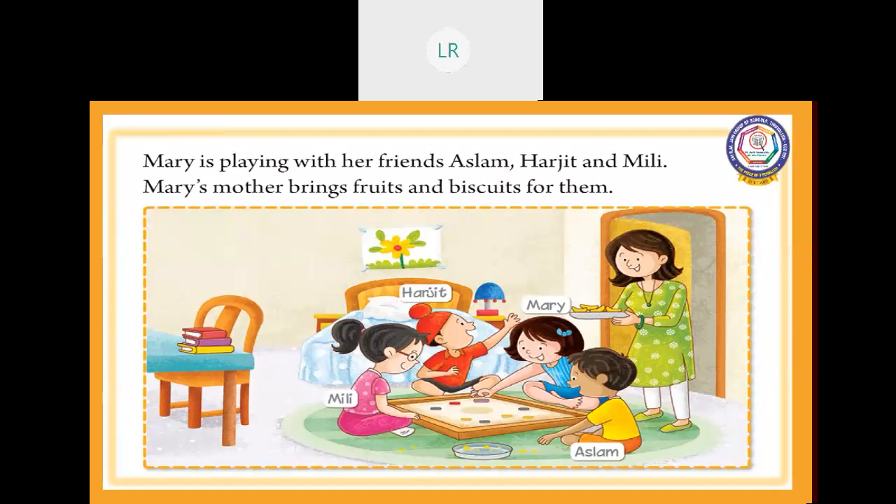How many members are there? How many members are playing carom board? One, two, three, four — four members. Aslam, Harjit, Millie and Mary. Very good. Aslam, Harjit, Millie, Mary — these are proper nouns, because the starting letter of a proper noun should be capital. Usually, names come under the proper noun. Children, did you understand?